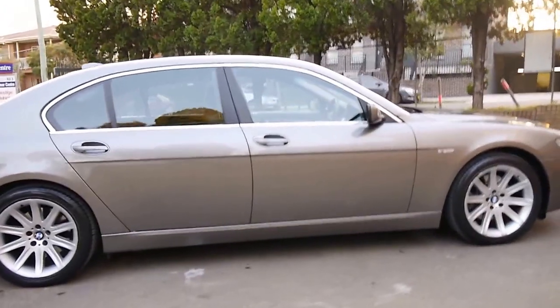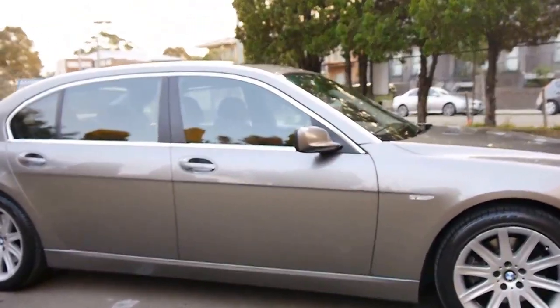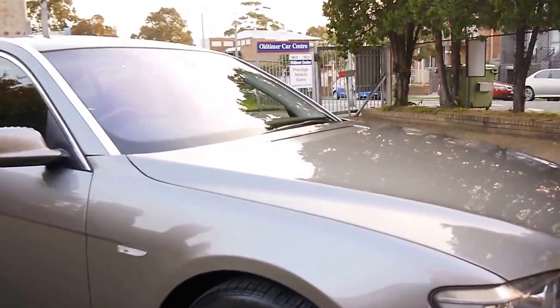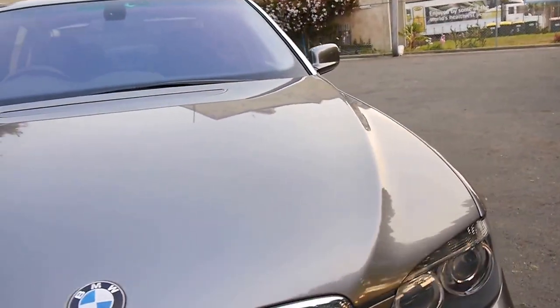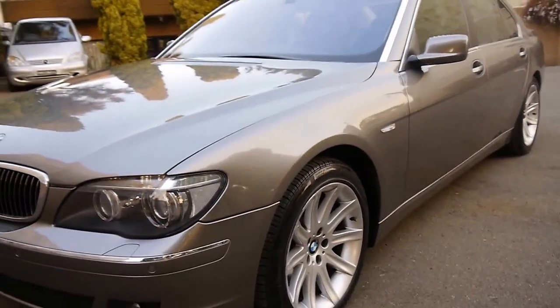Ladies and gentlemen, we have here a beautiful 750Li BMW from 2005. This would have been an extremely expensive car in 2005, probably in excess of $275,000. This metallic bronzy grey colour is stunning and it's only travelled 120,000 kilometres from new.